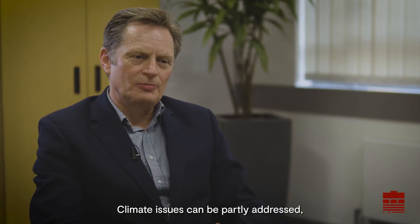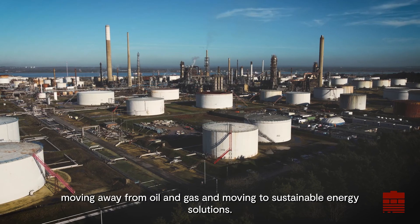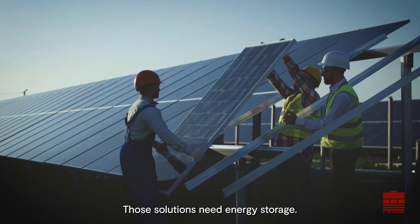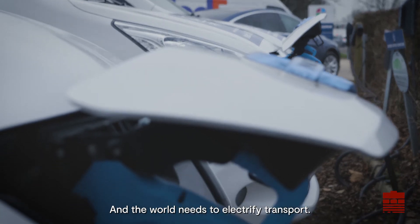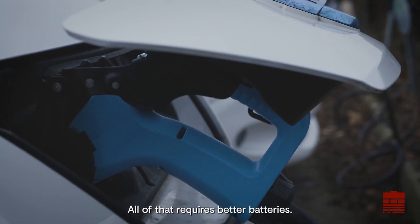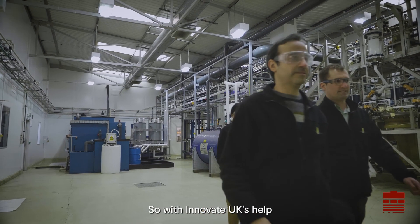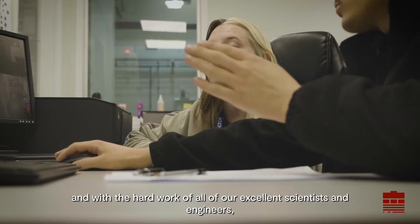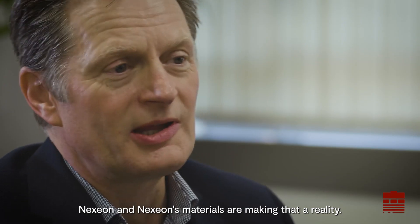Climate issues can be partly addressed by moving away from oil and gas and moving to sustainable energy solutions. Those solutions need energy storage and the world needs to electrify transport — all of that requires better batteries. Better batteries need better battery chemistry. So with Innovate UK's help and with the hard work of all of our excellent scientists and engineers, Nexion and Nexion's materials are making that a reality.